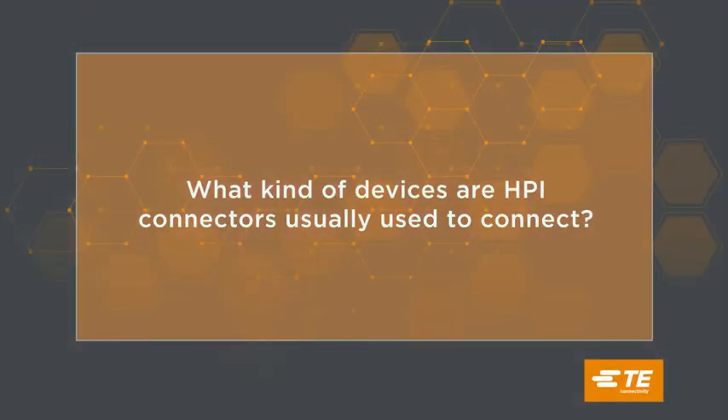HPI products are simple interconnect solutions that can be used to transfer signal or low power in multiple applications across many industries. HPI product may be a good solution to control these types of ancillary items: motor, switch, display, light, or any other similar devices.